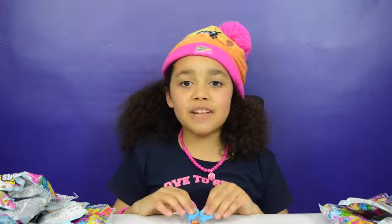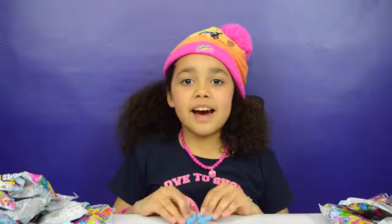Okay guys, that's all for today! I've had an awesome time opening these Shopkins Season 4 blind bags. Thank you so much for sending me these — I love you guys! Thanks for watching, bye!